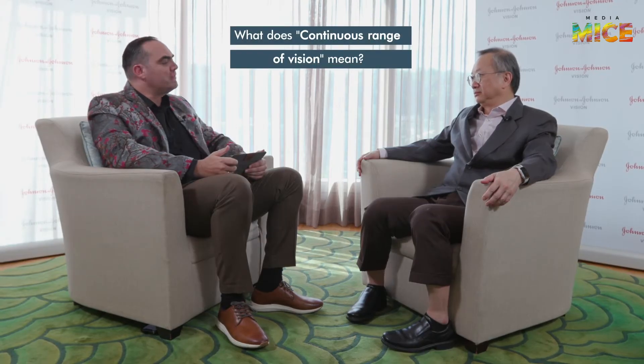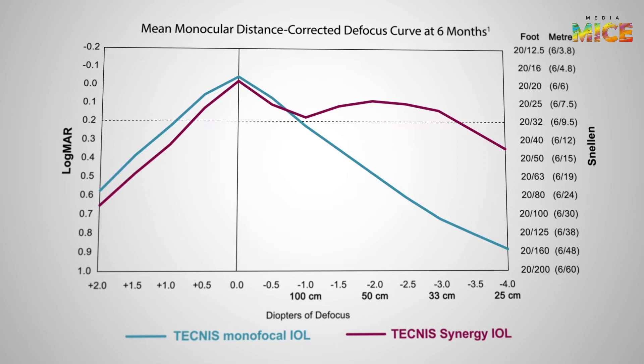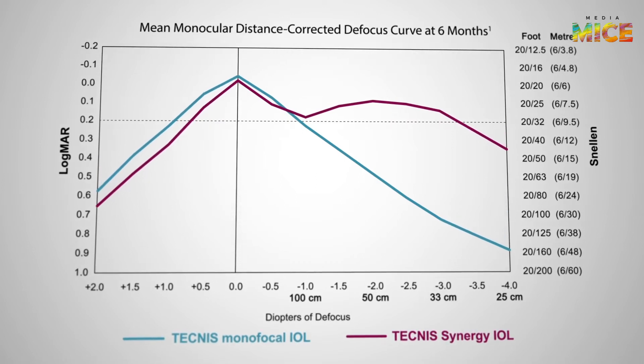What does continuous range of vision mean? With most bifocals — if you look at the defocus curve — there's a very severe dip in between the distance and near point, and to some extent with trifocals as well. This means a patient can see far and near well, but not intermediate. With Synergy, there's a continuous range of vision: you can get good vision all the way from far to near without any significant dip, meaning you can see clearly at any distance from about 30 centimeters onward.